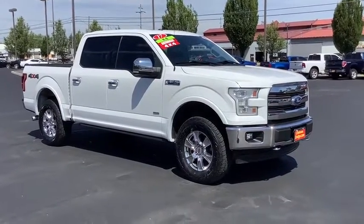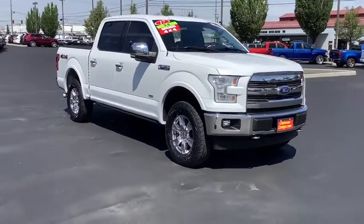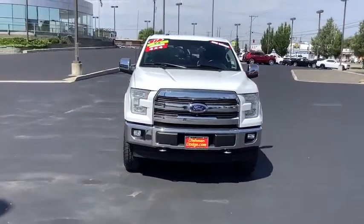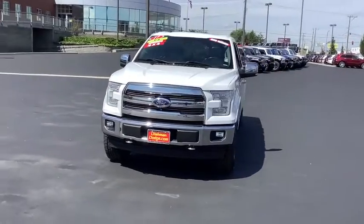You are going to love the 2017 Ford F-150. A Ford F-150 knows how to handle any situation. It's built to follow orders. No whining.